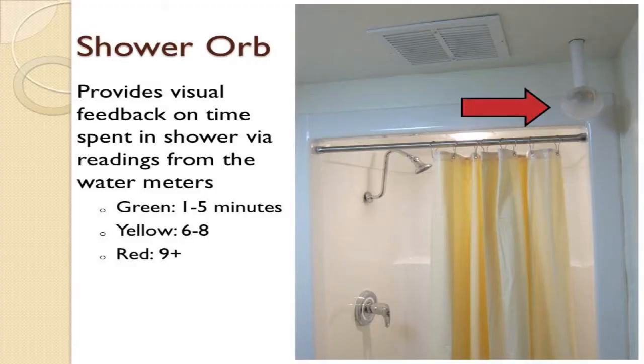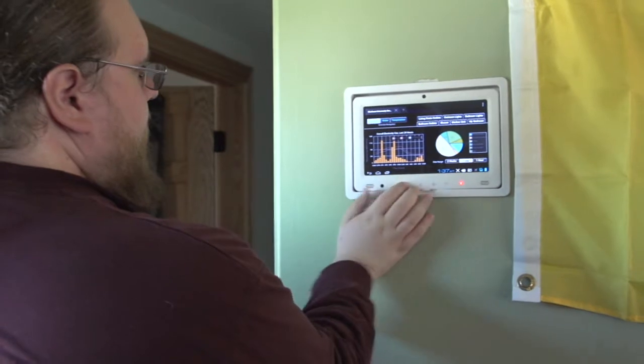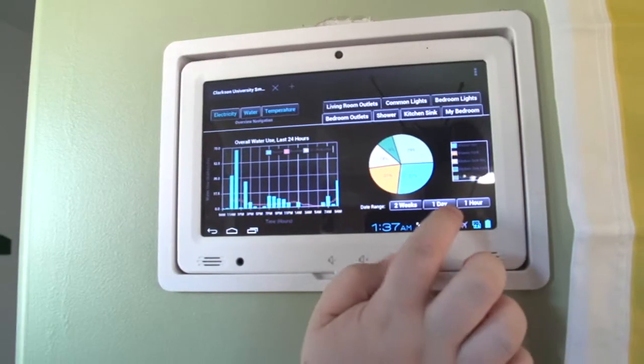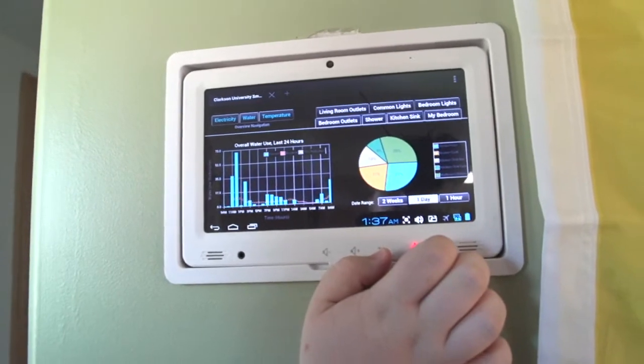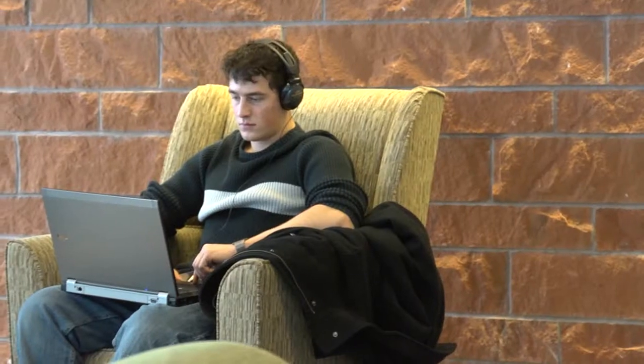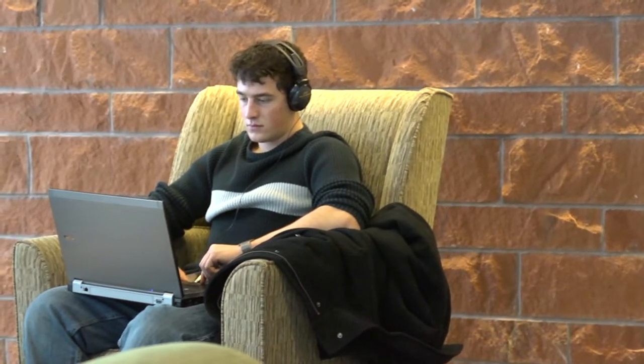We designed a system of feedback mechanisms. These include things like the shower orb, which shines and gives different lighting to tell students how long they've been in the shower. Dashboard screens and display screens on the walls of their units where they can see all of their energy and water use. Students also get email messages that give them information about the amount of energy they've been using.